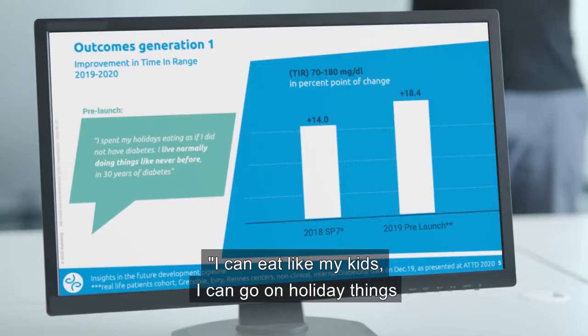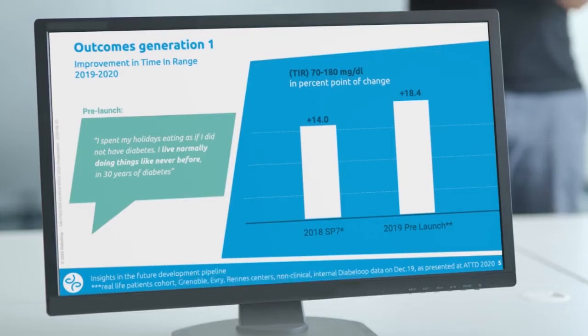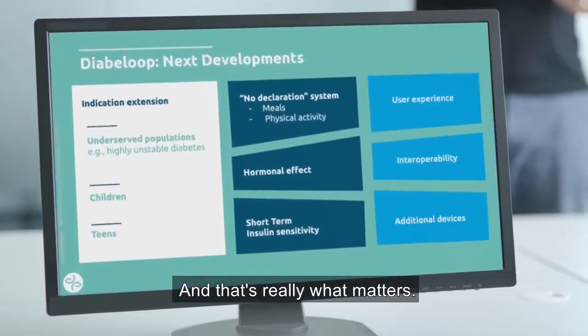Users tell us they can eat like their kids, go on holiday with spouses and children — and that's really what matters.